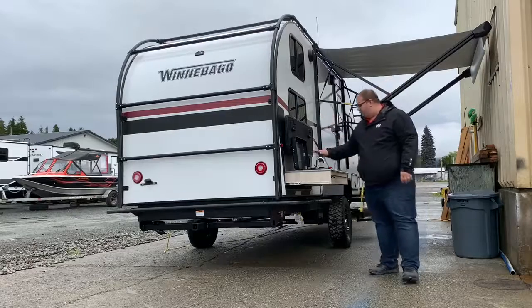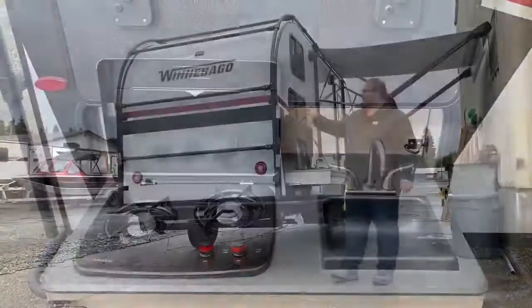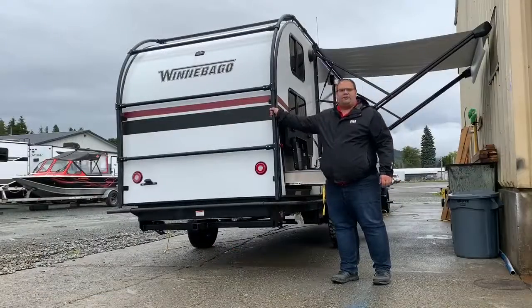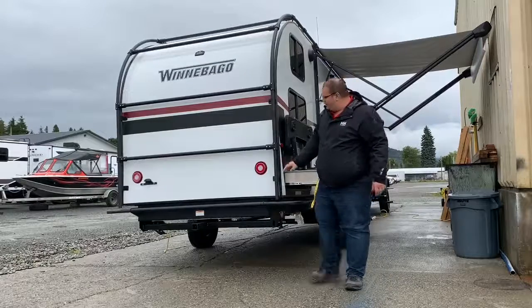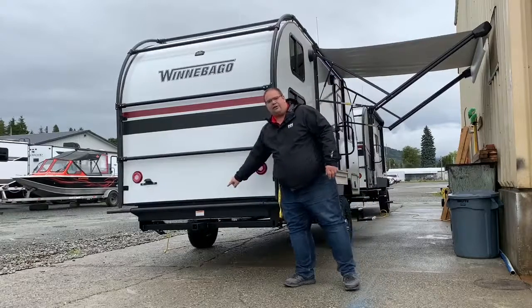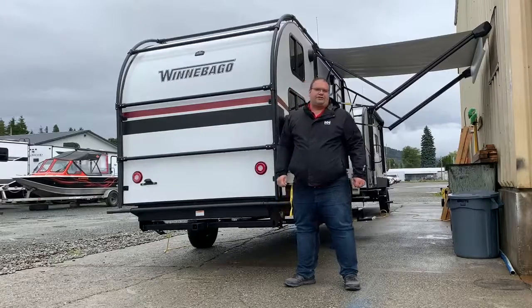With this unit you have a two burner cooktop, outdoor sink, and a unique exoskeleton framing which is great for holding down kayaks or whatever other outdoor equipment you may have. This trailer also has a bike hitch all ready to go. So let's go inside and show you some more features.